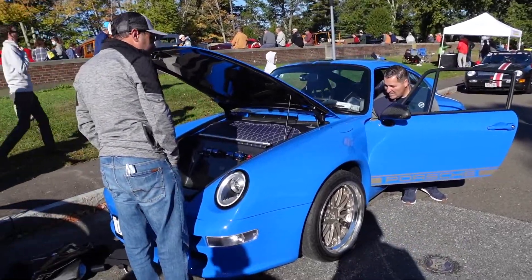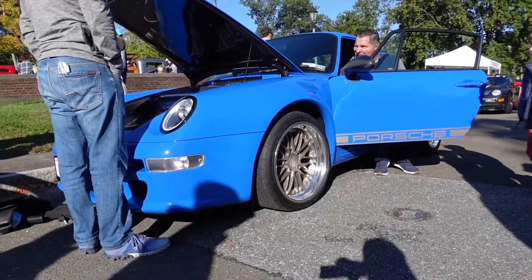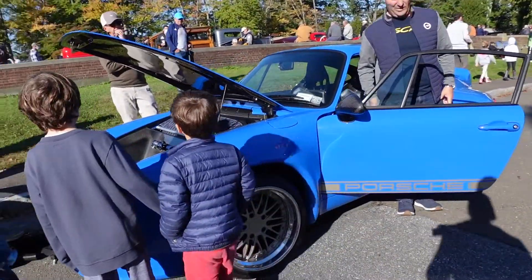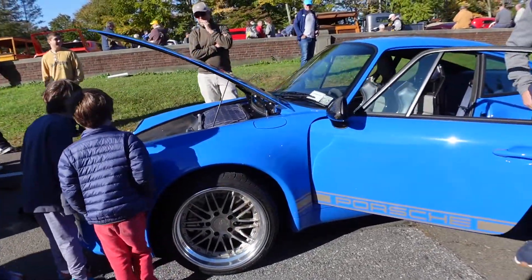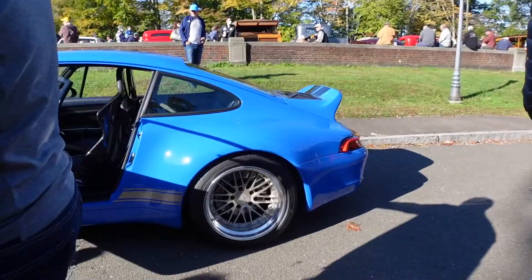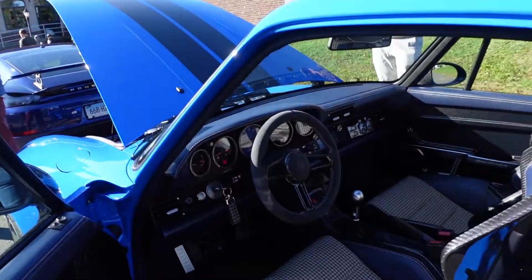I have an amazing car for you today. This is a Gunterworks 993 — I believe one of 25. An incredible car. If you're a 911 guy, if you like Porsches, especially air-cooled Porsches, you'll love this car. And it was amazing to see this in person — one of 25.